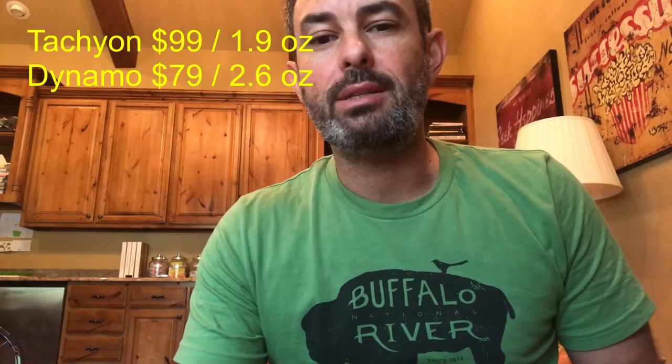Let's start with the numbers. The Tachyon pants cost $99 and weigh 1.9 ounces in a size medium, while the Dynamo pants cost $79 and weigh 2.6 ounces.